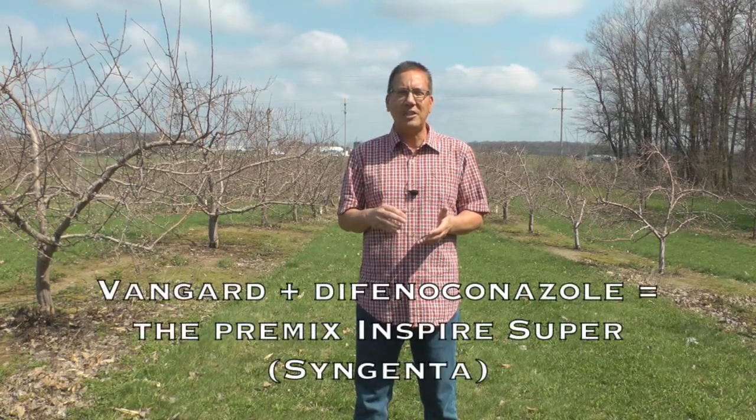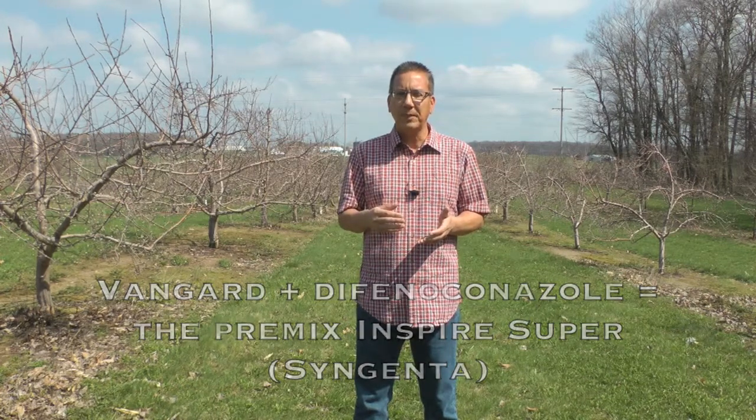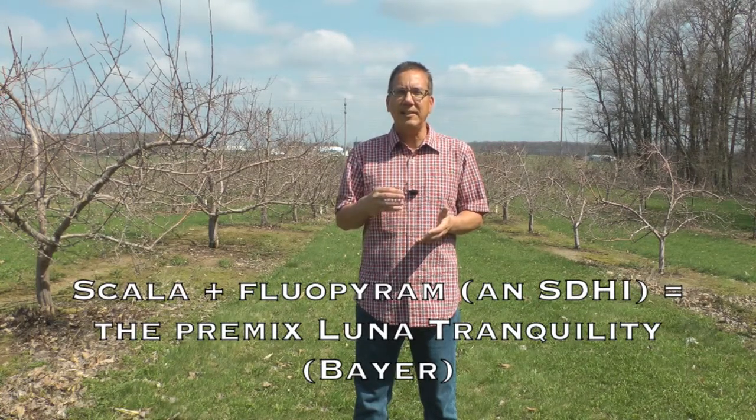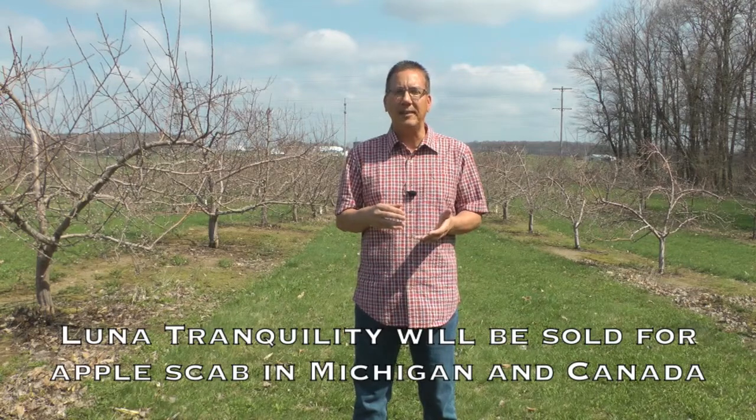It's important to note that both of these AP fungicides are also components of premixes that are available now. Vanguard is premixed with the second generation sterol inhibitor compound difenoconazole in the fungicide Inspire Super, and Scala is premixed with a new SDHI, fluopyram, and that's in the new fungicide Luna Tranquility. Luna Tranquility will be sold for apple scab in Michigan and also in Canada.